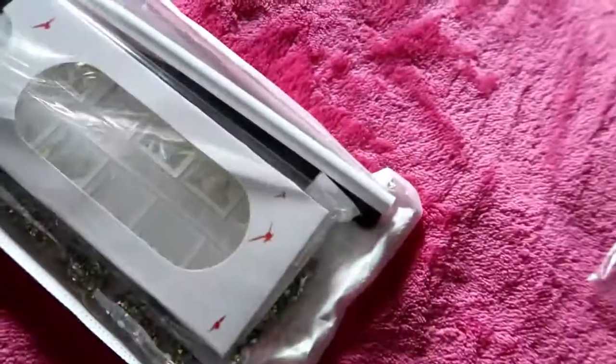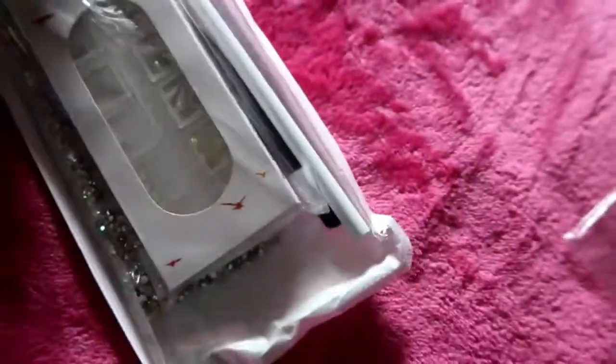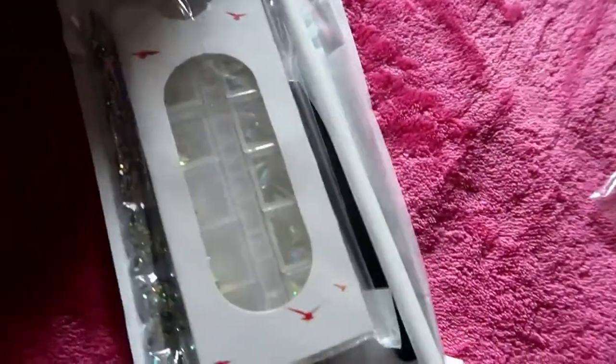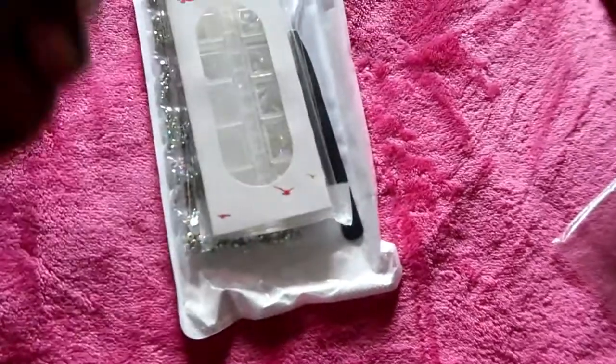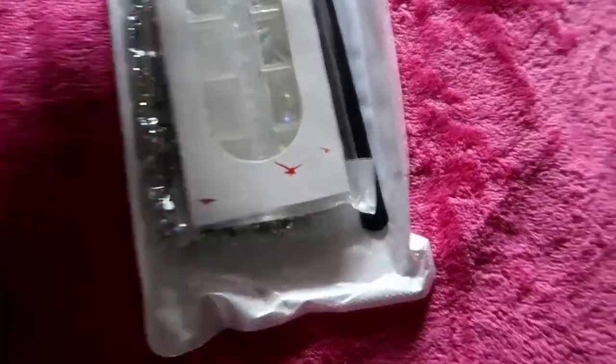I also got these crystals and rhinestones to put on my nails, and it comes with a wax pencil. That's the wax pencil that comes with it, and it has a cover for the point.